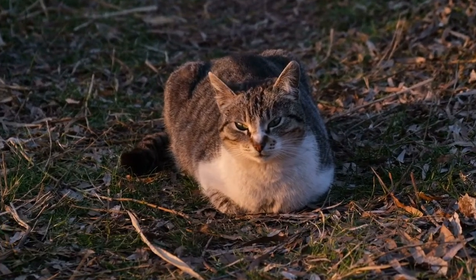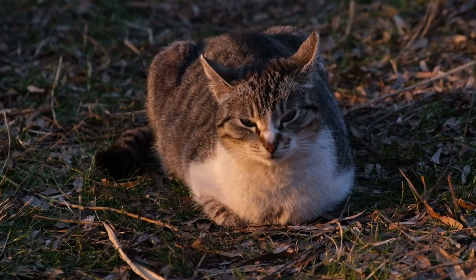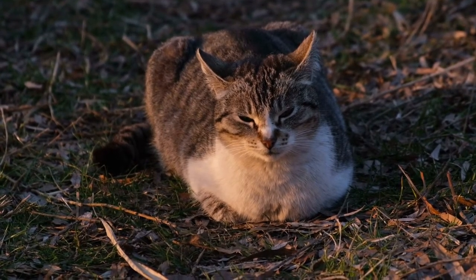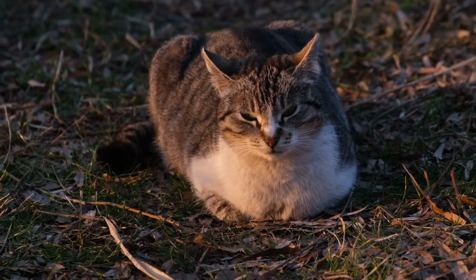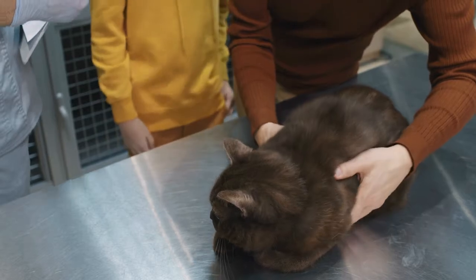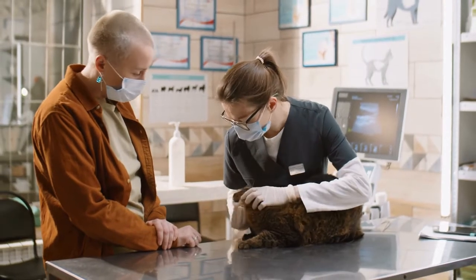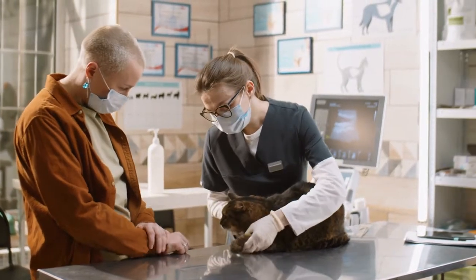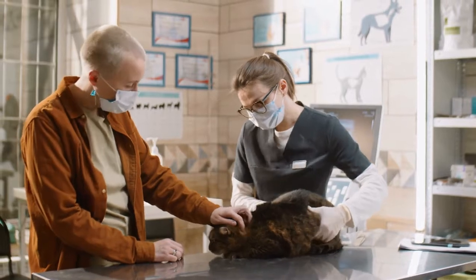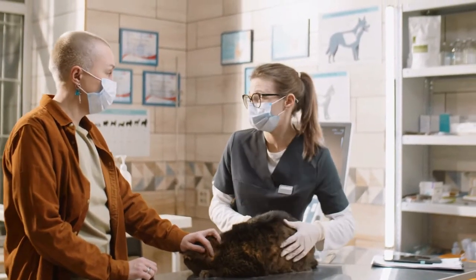If you find that your cat is experiencing early labor, you will want to consult with your veterinarian. You will need to begin by giving your veterinarian a thorough history of your cat's health before and during pregnancy, her onset of symptoms, and possible incidents that might have brought this condition on. Your veterinarian will perform a complete physical exam while being careful not to bring on any further undue stress. Standard laboratory tests may include a blood chemical profile, a complete blood count, an electrolyte panel, and a urinalysis to make sure that there are no underlying diseases causing premature labor symptoms. The blood tests will show whether your cat's progesterone levels are abnormally low.